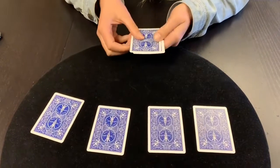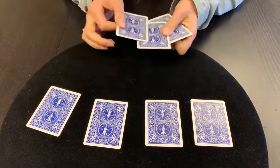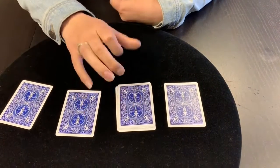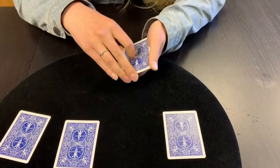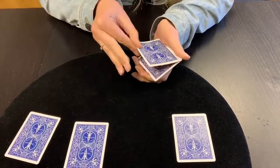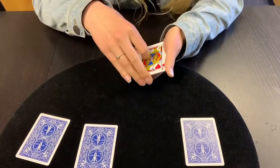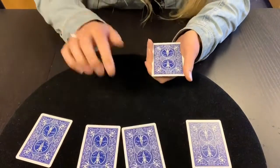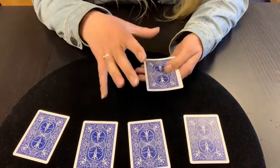So I'm going to take these three indifferent cards and I'm going to push. When I push, you'll never guess what happens — because it comes to the top. The jack jumps to the top. So that's all three jacks that have jumped to the top.